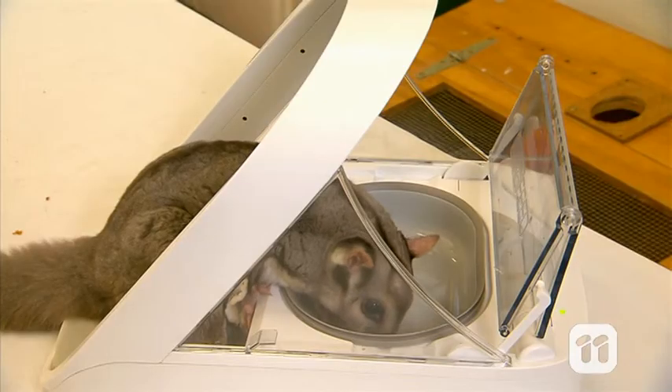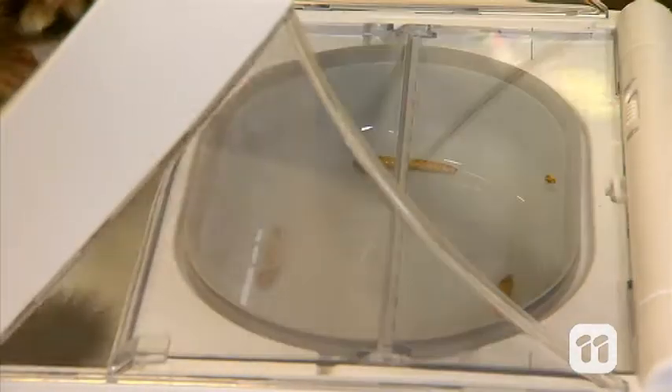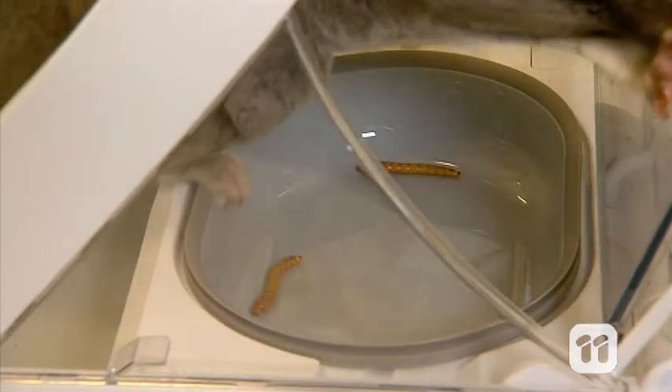Devices like these are an exciting development in captive wildlife management, because microchip feeders reduce human-animal interaction, which encourages our animals' natural instinct to track down their food supply, just like they would in the wild.